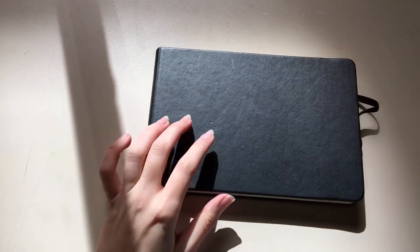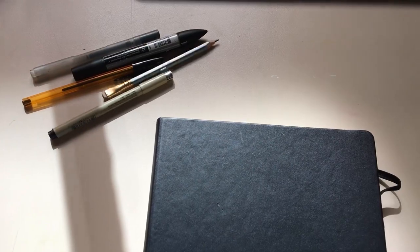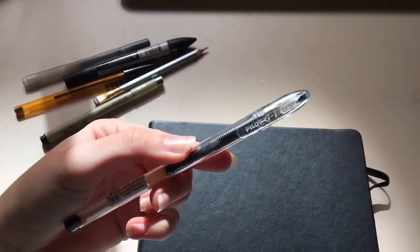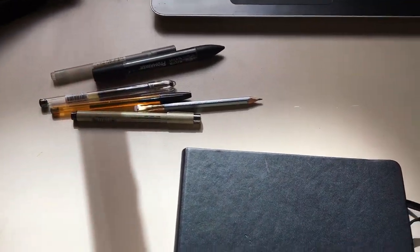I forgot to record myself talking while showing you the sketchbook, so this is going to be a voiceover with the amazing sound of my laptop fan in the background. Yeah, I have to buy a new one.